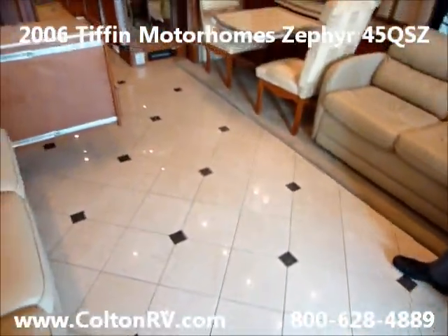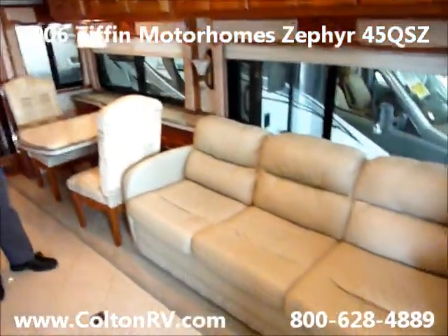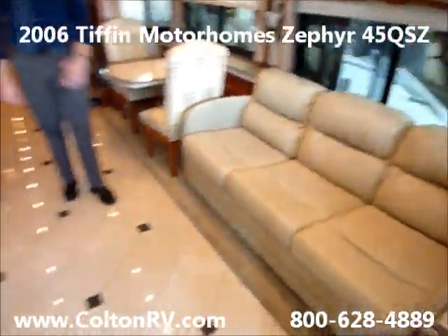Get a nice shot of the floors — we've got the nice solid surface floor. Two opposing ultra leather couches, and they're in unbelievable condition.